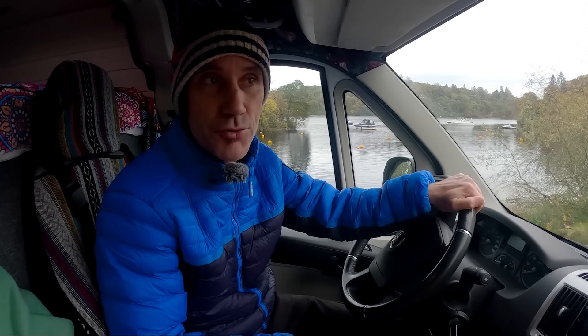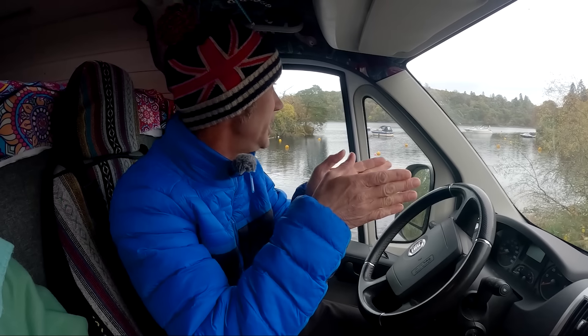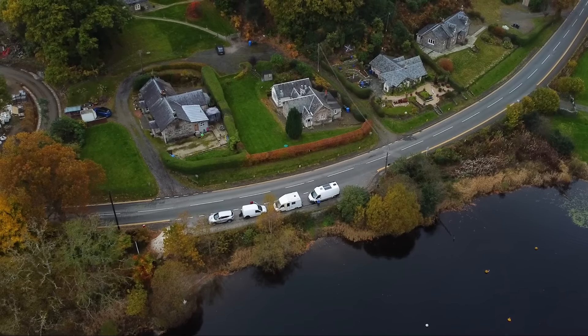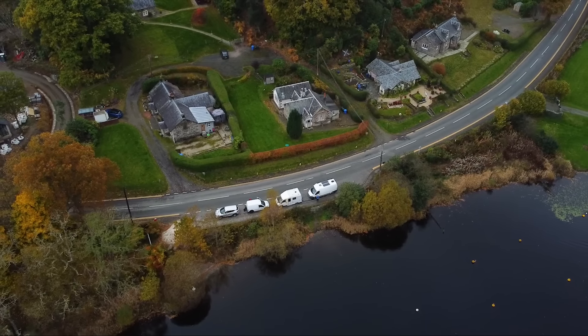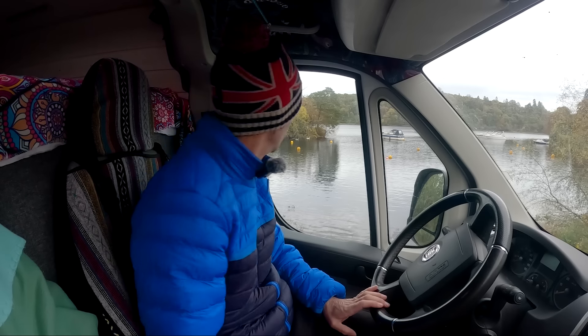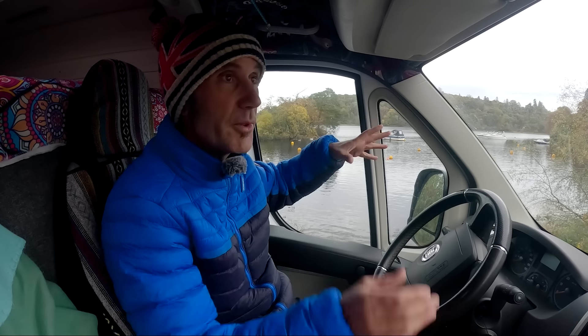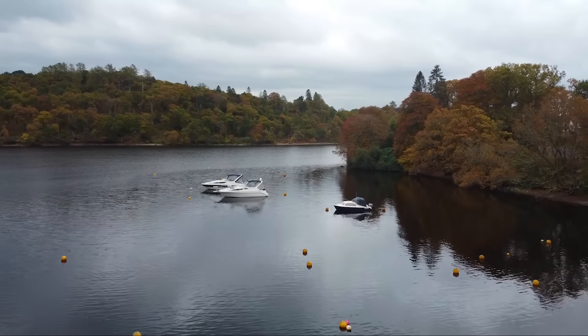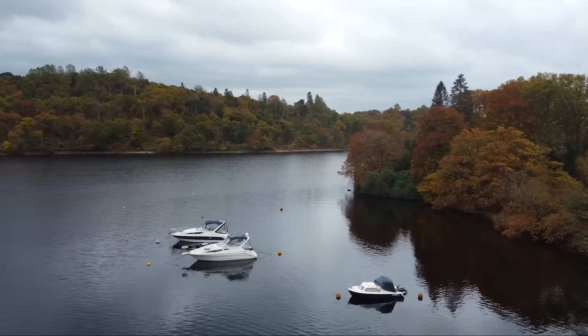We've just driven past the little village of Luss coming down this lovely little road — double yellow lines either side, not many parking spaces. There's a spot for four vehicles and we took the last spot as a car was just pulling away — amazing! You look out to the loch now and there's loads of little forested islands which look really cool. We really wanted to park up here and send the drone up for a look.